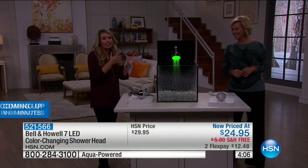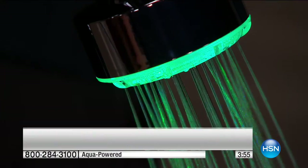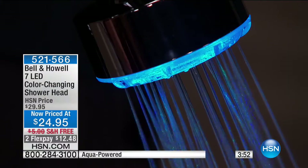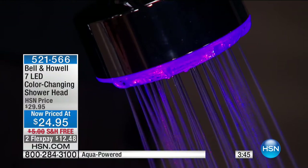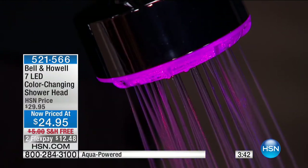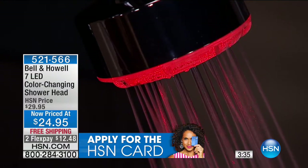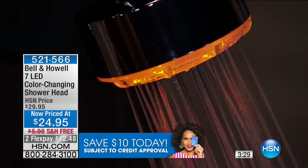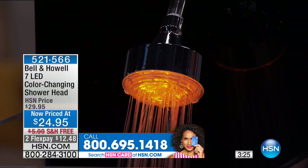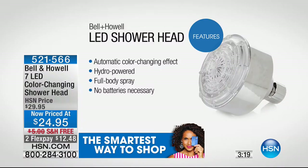When I look for great things that are really going to revolutionize your home, I think of easy installation. I don't want you to bring in a plumber or work hard for this wonderful experience — you screw it in, no batteries, nothing required. The turbine does the work for you, then it's that automatic light show for you and everyone else to enjoy. Spa gift certificates are the number one gift certificates that go unused — give yourself a spa experience instead. Give this to somebody you love, somebody who deserves a break.